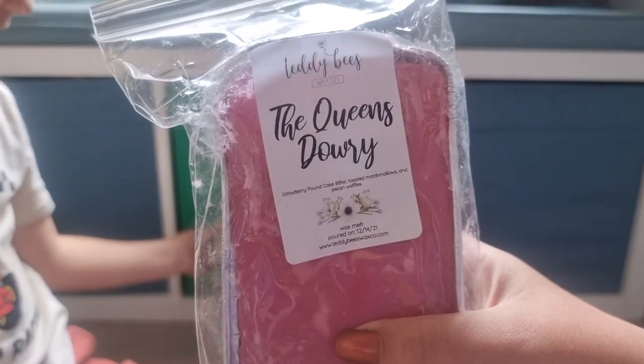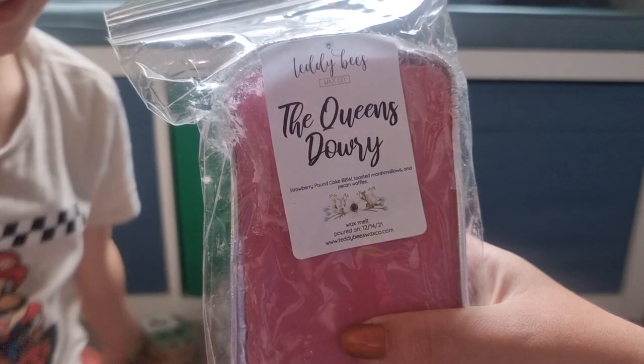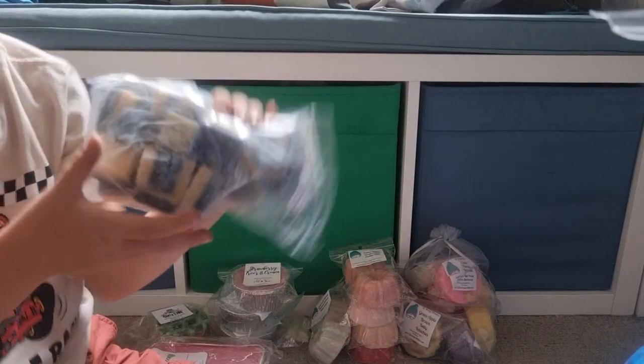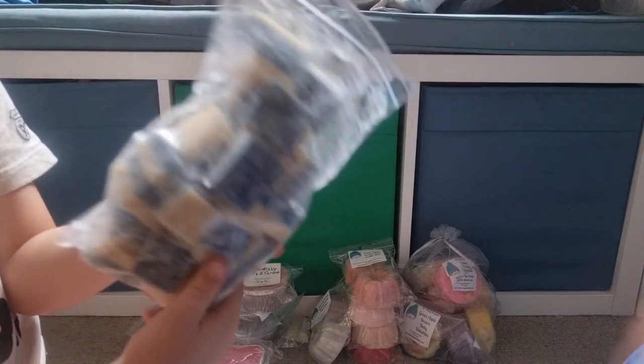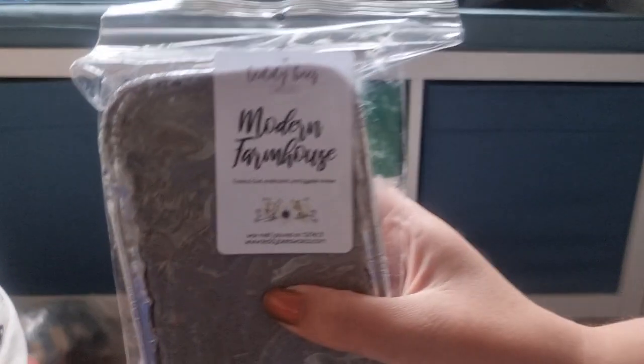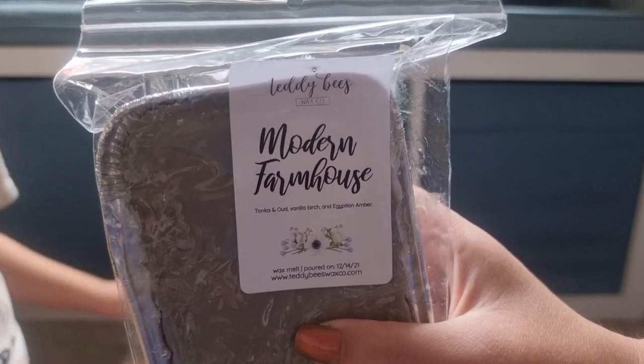He has Super Tarts Tartus — I got a grab bag, it's like Blue Sugar, Cream and Tea and Cakes. It's like one of the best Tea and Cakes blends, it's so freaking good. Modern Palm House from Teddy Bees — Tonka Nude, Vanilla Birch and Egyptian Amber. It's a very interesting scent, I do like that one.